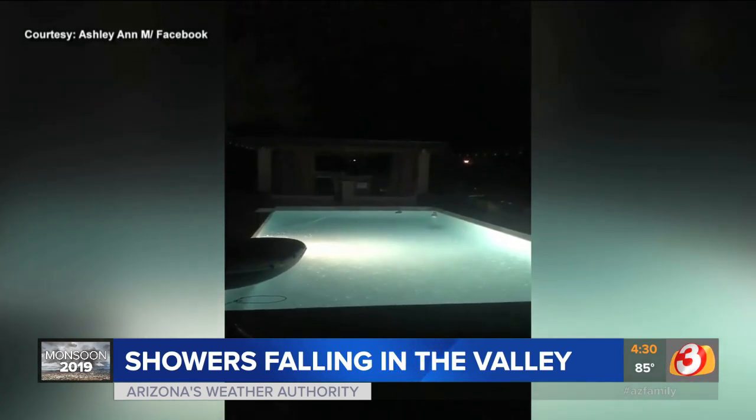They're getting a little bit of rain. We're expecting more throughout the day. We've got the best chance this morning and we've got a little bit in the valley right now. I think you hit some on your way into work this morning.